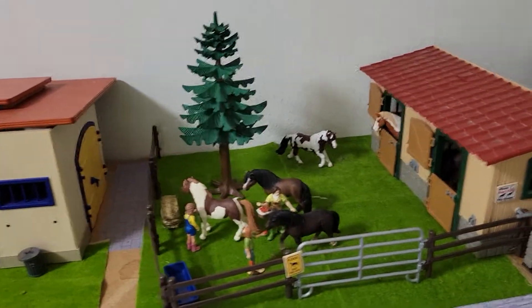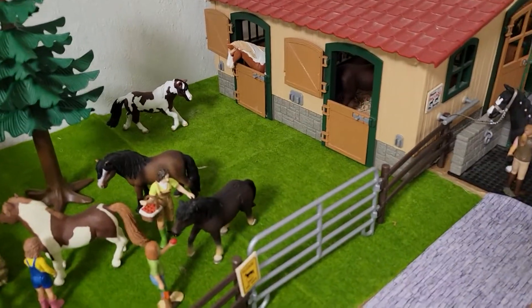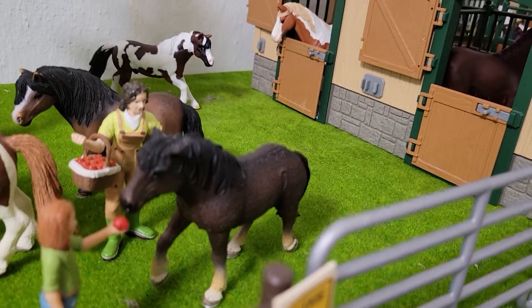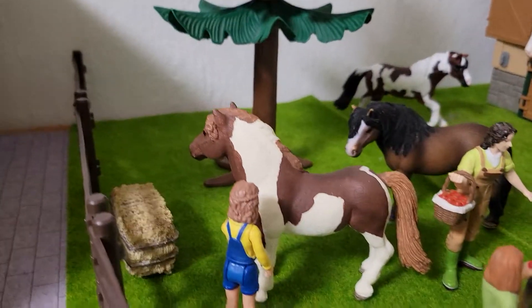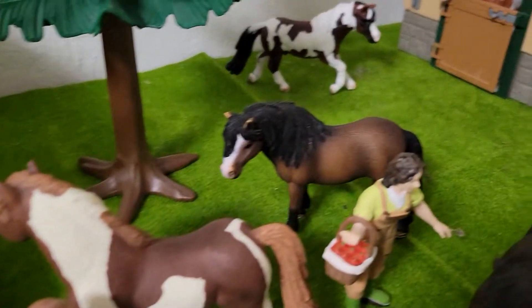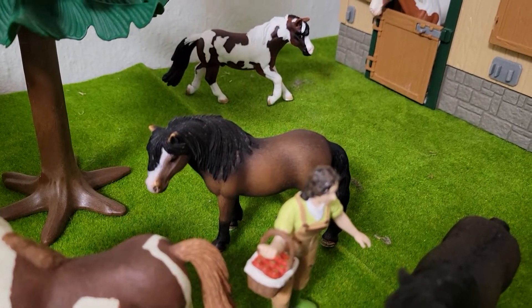And then over here, we have our lesson horse field. First up is Envy — she is a quarter pony mare. Then Scout, a Chincoteague pony gelding. Ruby is right there — she's a Welsh section B mare.